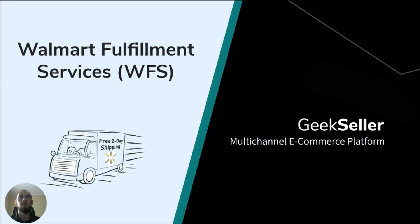Hi, this is Tomasz from Geekseller. In this video, I will shortly describe Walmart Fulfillment Services, also called WFS. I will go over how you can start using this program and what Geekseller has to offer in terms of WFS.